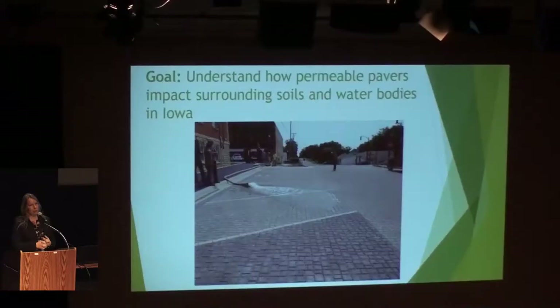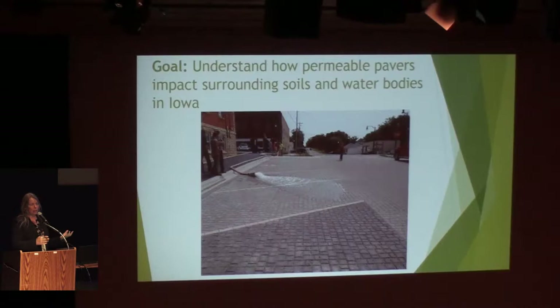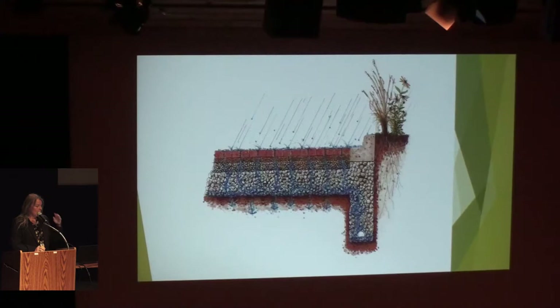The goal of our project was really to understand how permeable, pervious pavers impact surrounding soils and water bodies. We had a couple of different objectives. We wanted to look at whether, if we were infiltrating water into those paver systems, we were making foundations along buildings moist or having problems there. What do we see in terms of the amount of water coming out of the systems? And then also looking at some water quality parameters.